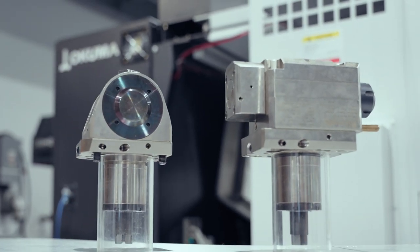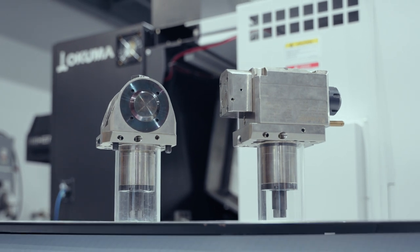We want to make sure that your machining process is error-free before it even starts. We also want to monitor that process to make sure it's consistent — we want part number one to be the same as part number 1000.